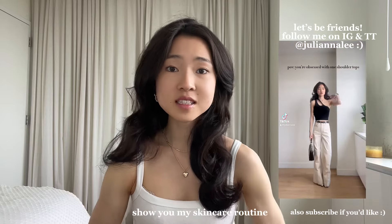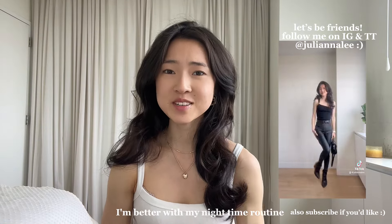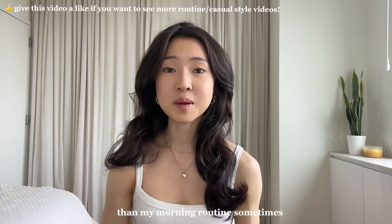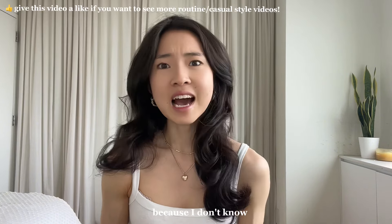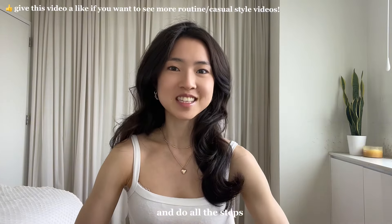In this video, I wanted to show you my skincare routine — both my morning and nighttime routine. I'll admit that I'm better with my nighttime routine than my morning routine sometimes, because sometimes in the morning I'm really in a rush. So this morning part is going to be the version where I'm good and do all the steps.